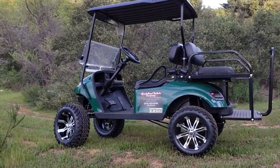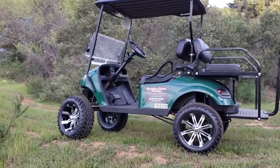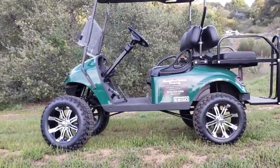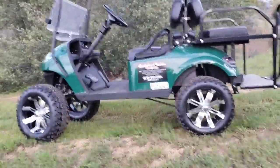Here we are at Specialized Vehicle Company. Just wanted to take a minute to show you this nice little rental unit — this is a premier rental that we have. We can get it over to your place of business or your home.